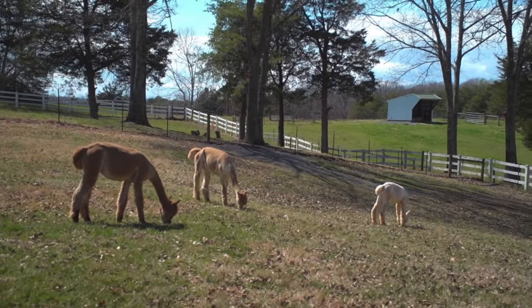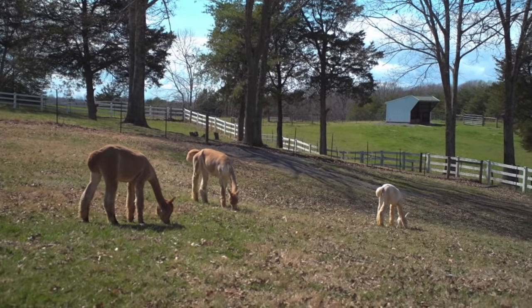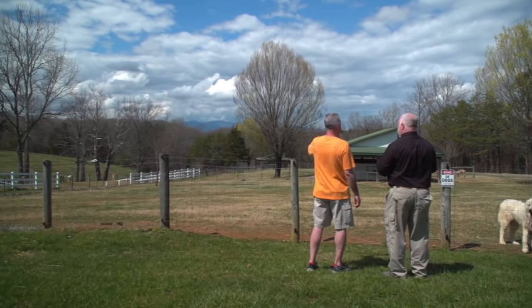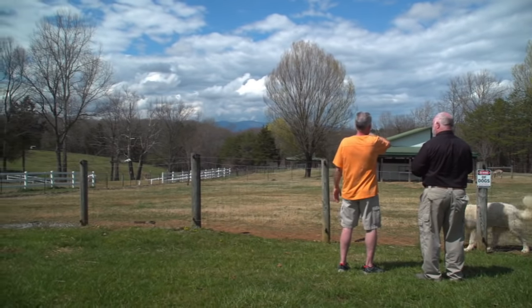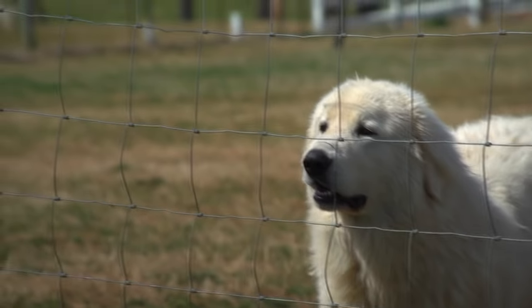That's what comes off our alpacas. We have multiple paddocks here that we rotate the alpacas through. We have ten acres overall, broken up into ten different fields — three on this side and seven fields on the other side.